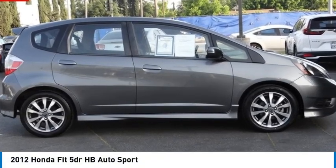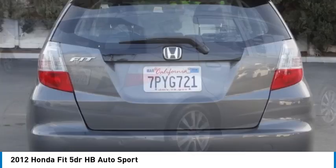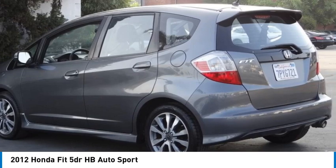Take a ride in the 2012 Fit. The Fit was engineered to be useful, efficient, and reliable, but its most important attribute is its innate charm and coolness.